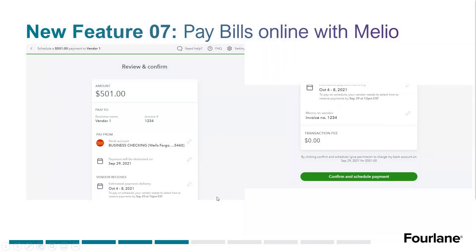The next step is just a review and confirm screen. It shows you who you're paying, what you're paying for, the amount, which bank account it's coming from, when the payment will be deducted, when the vendor should expect to receive it, the memo to the vendor, and the transaction fee. If you chose to pay by credit card, you'd see right away how much you're paying in fees — that 2.9%. Then you click 'Confirm and Schedule Payment.'